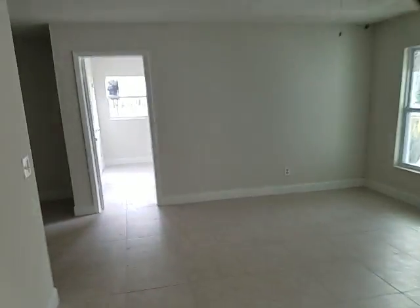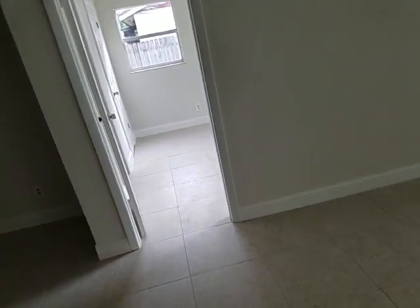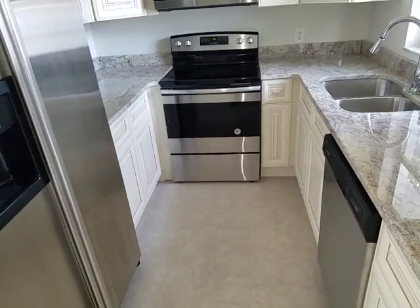Last but not least, we'll go on over to the kitchen. Brand new kitchen, brand new cabinets, brand new stainless steel appliances, brand new countertops.